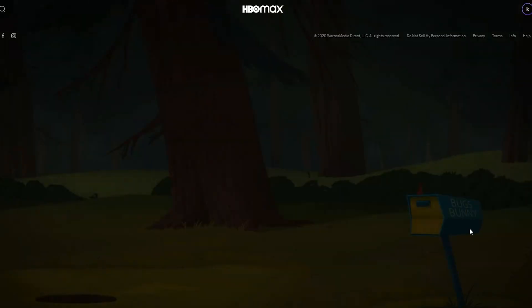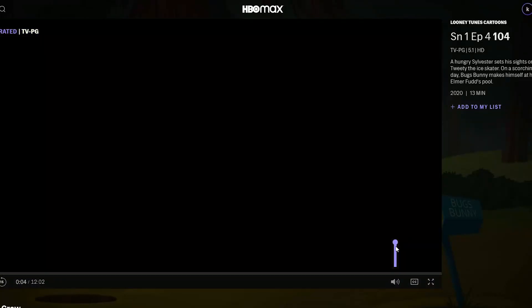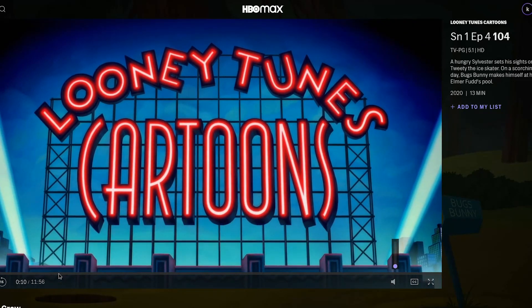Hit launch and it plays right away. You have a little description to the side saying what it is, how long it is, the rating, all that. Obviously can't play clips because of copyright, but just to show you it loads smooth, perfectly clear and crisp.